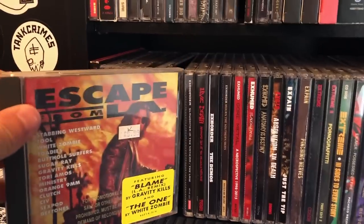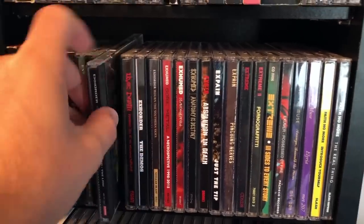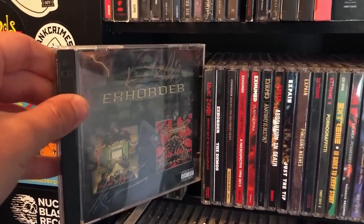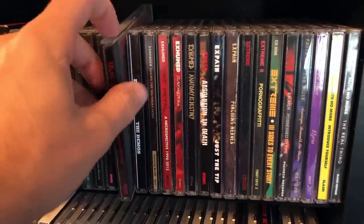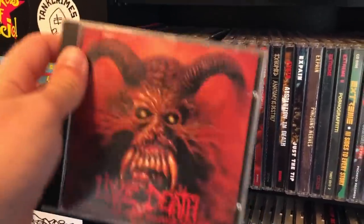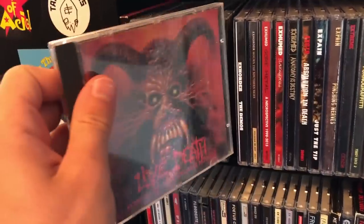Escape from L.A. — I bought this album because there's a Ministry song recorded during the Filth Pig sessions that was not released on the Filth Pig album. Exhorder, signed by Vinny and Kyle. Slaughter in the Vatican and The Law. This is the Two from the Vault release. Live Death, recorded live at the Milwaukee Metal Fest, has Suffocation, Malevolent Creation, Cancer, and Exhorder!